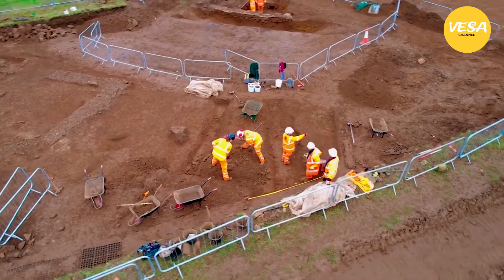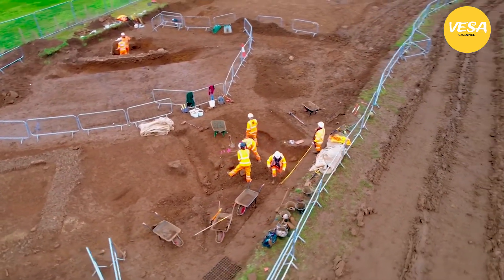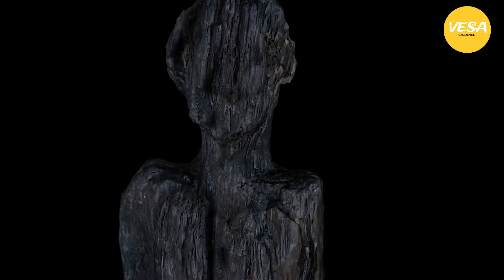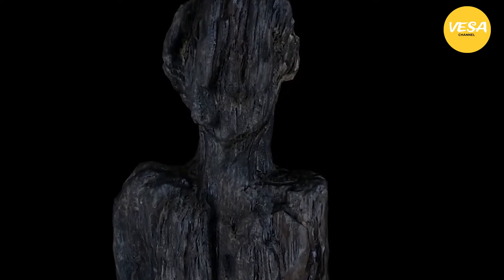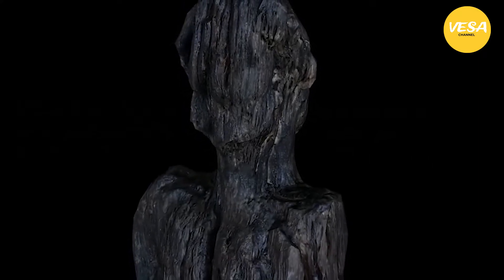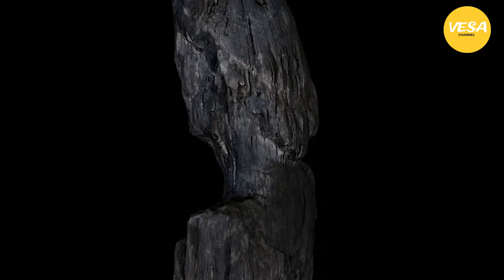Experts found it was an anthropomorphic figure standing 67 centimeters tall and 18 centimeters wide, made from a single piece of wood. The figure is thought to be from the early Roman period due to the carving style and its tunic-like clothing. It was in good condition for its age, though the feet and arms below the elbows had degraded. Visible details include its hairstyle or hat, well-defined legs and calf muscles, a slightly rotated head, and a tunic gathered at the waist reaching above the knee.